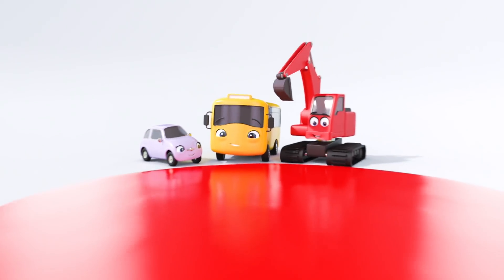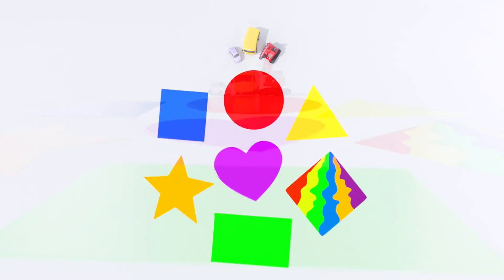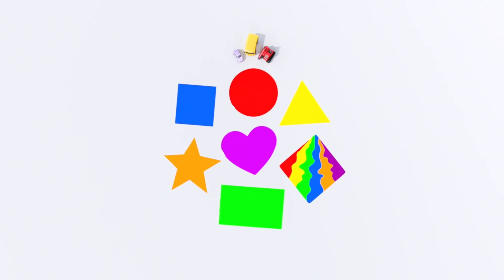So many different colored shapes. Learning the shapes was so much fun. We made a square, circle, triangle, star, heart, rectangle, and a diamond. Well done, everyone!